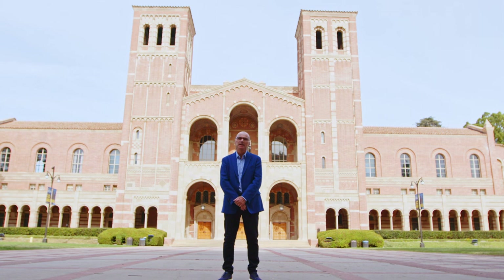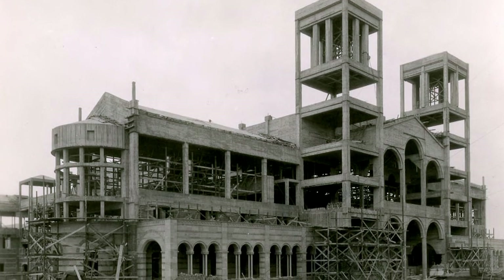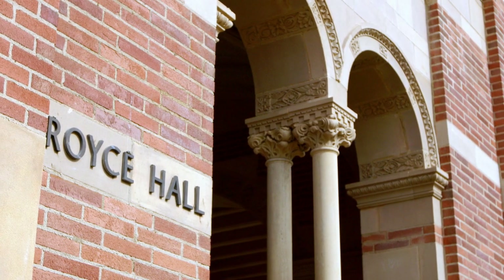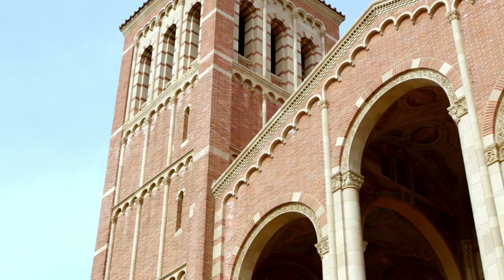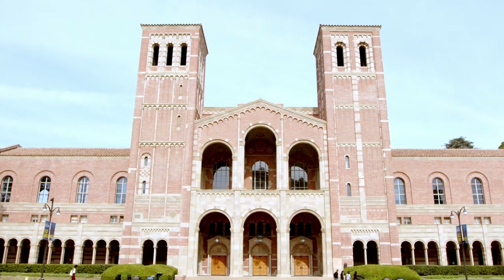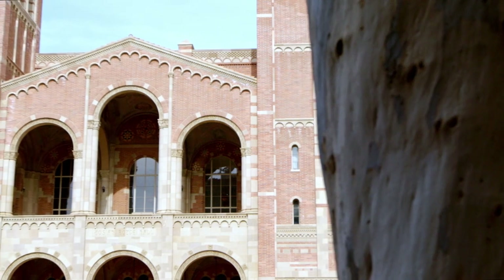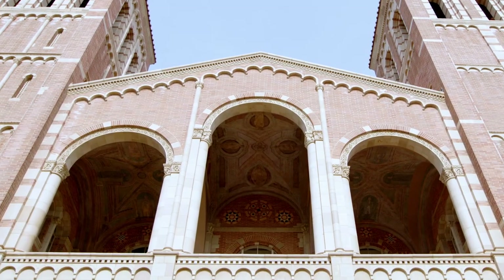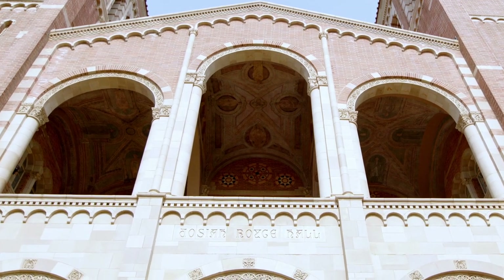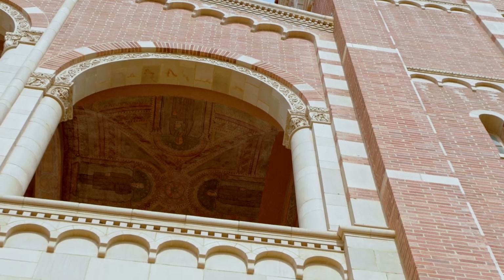Royce Hall is the cathedral of the campus, an outstanding icon of the university's ambitions and achievements. Red bricks of 19 different hues, interlaced with concrete, terracotta, and tile, decorate its magnificent facade of triple arches and twin towers. Look up and see the loge of the second floor. Its ceilings depicted the instruction of the western world in three stages: ancient, medieval, and modern. Only one of the 12 men represented was alive in 1929 when Royce opened.